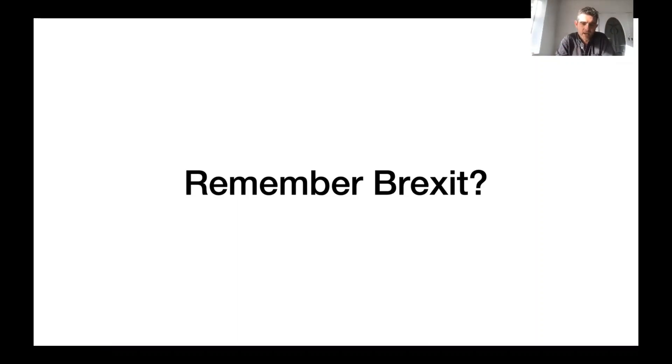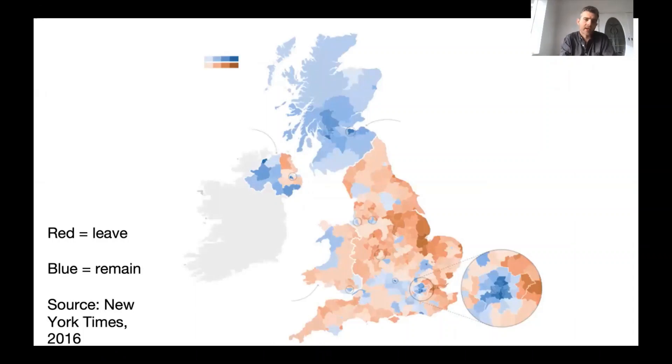The reason Brexit matters for students on the Geography with Economics course is that much of the causes and the consequences will be felt spatially, and the course provides an ideal introduction into understanding something like Brexit.